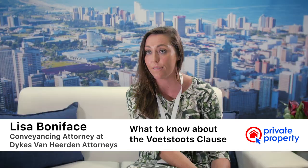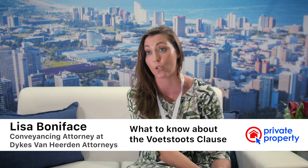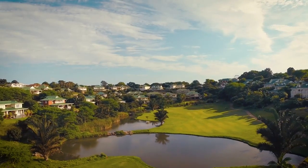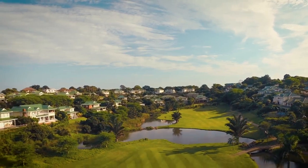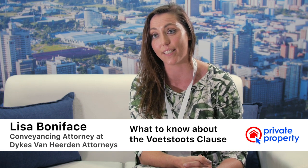Patent defects are the ones you can see with the naked eye. Latent defects are only discovered at a later stage, but both fall under the Voetstoots Clause. What's quite important is that you're buying a property at a certain price in the condition that it's in. So it's very important that you ensure you know exactly what you're buying.